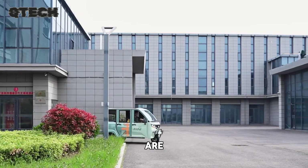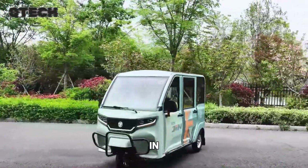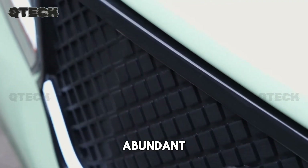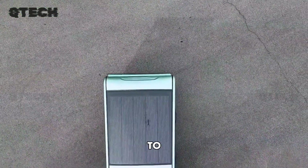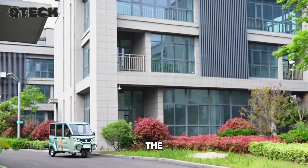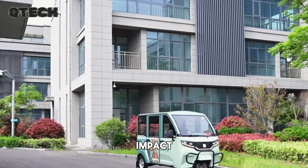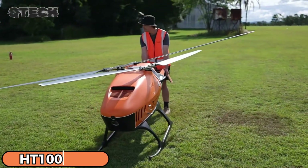These tricycles are perfect for short commutes or casual rides, particularly in sunny regions where solar energy is abundant. Although the upfront cost may be higher compared to a traditional tricycle, the long-term savings on electricity and reduction in environmental impact make solar-powered electric tricycles a worthwhile investment.